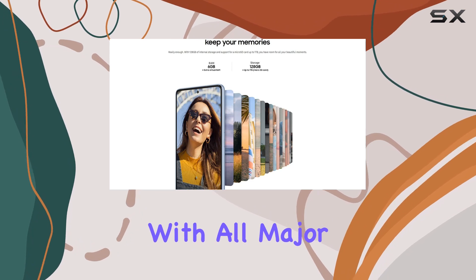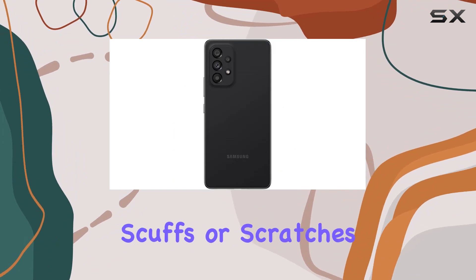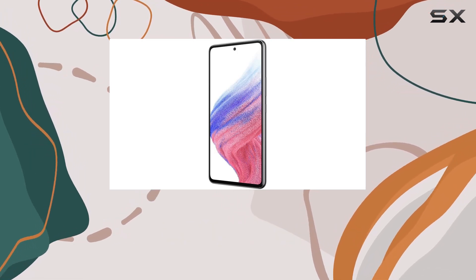One notable feature is its unlocked status, making it compatible with all major Canadian carriers. The device is in Amazon-renewed condition, meaning it might have a few minor scuffs or scratches, but with a 90-day limited warranty you're covered. It ships in a non-retail box with a premium aftermarket charger and USB cable.